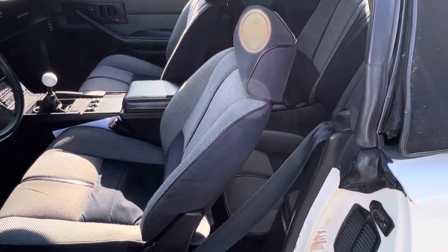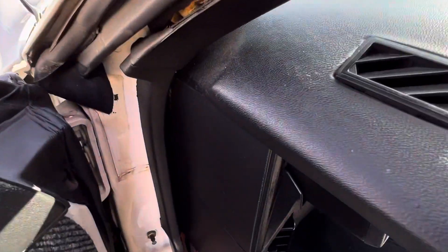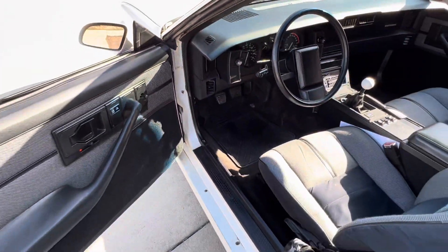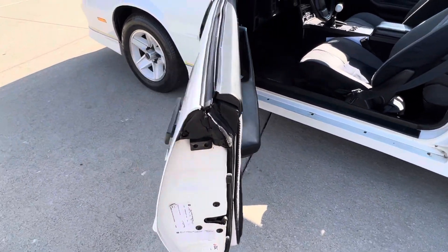Factory stickers are all in the jams. Driver side remote mirror. Car locks, windows. All the factory stickers are in the jams.